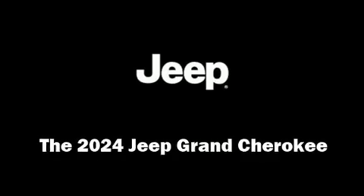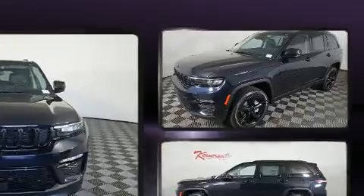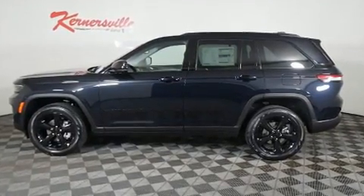Take command of the road in the 2024 Jeep Grand Cherokee. Under the hood you'll find a six-cylinder engine with more than 270 horsepower, providing a spirited yet composed ride and drive. Four-wheel drive allows you to go places you've only imagined.